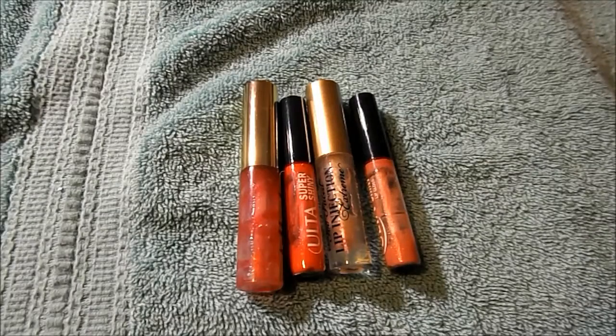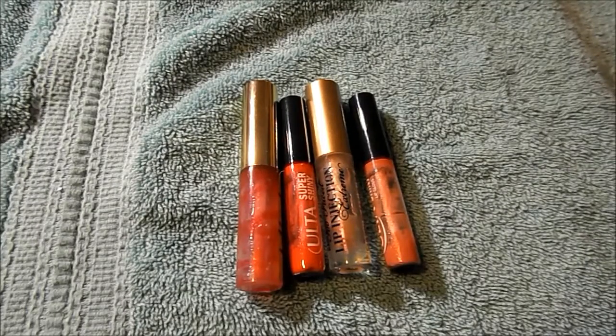Four lip glosses: one from Bath & Body Works in Forever Red, an Ulta Super Shiny Lip Gloss in Poppy, the Too Faced Lip Injection Extreme, and another Ulta Super Shiny in Flirtini. I liked the formula of the Ulta Super Shinies, though they've changed some of the glitter bases. I like both the Bath & Body Works and the Ulta Poppy — the red ones in color.